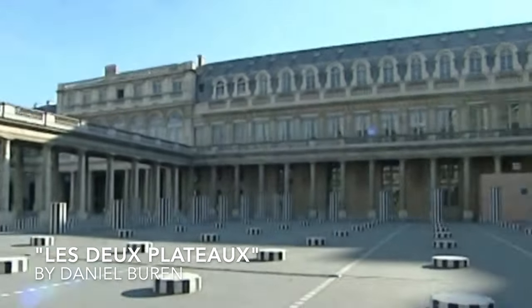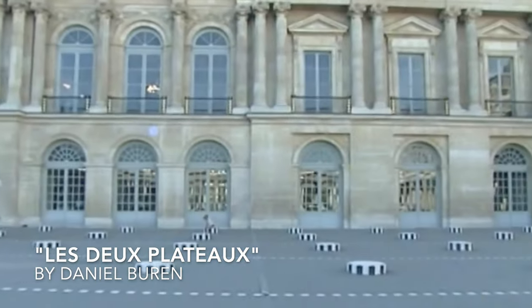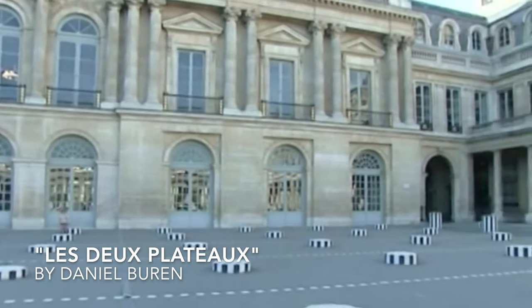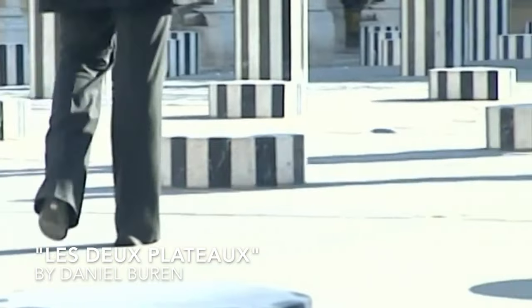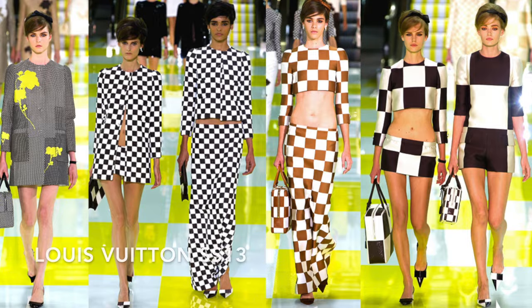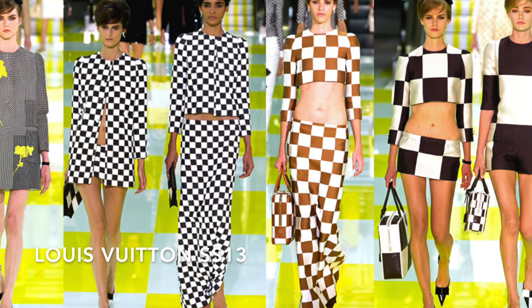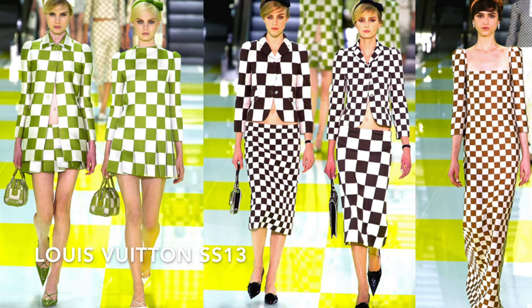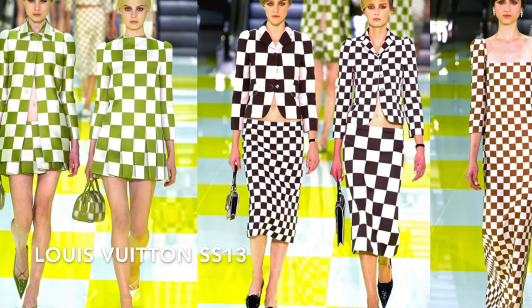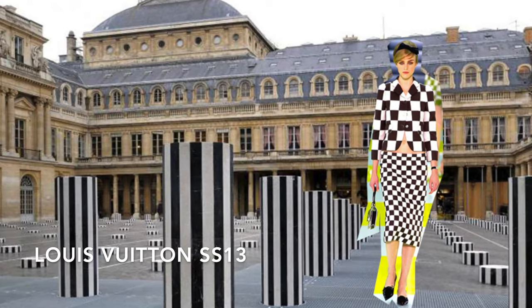Les Deux Plateaux is a 1985 art installation created by Buren in the Palais Royal, and it was the main part of the inspiration for Spring 2013. It is an installation of candy-striped black and white columns of different heights ranging from small, medium, to large. The entire Spring 2013 collection features the damier print blown up to be small, medium, and large, and all garment lengths are either mini, midi, or maxi — seemingly inspired by Buren's installation.